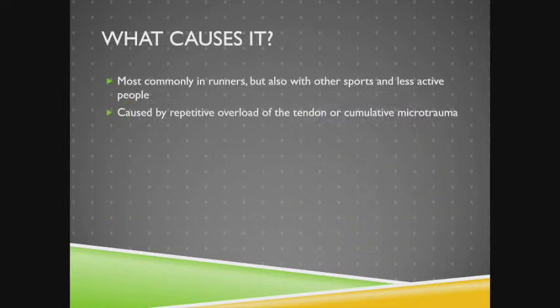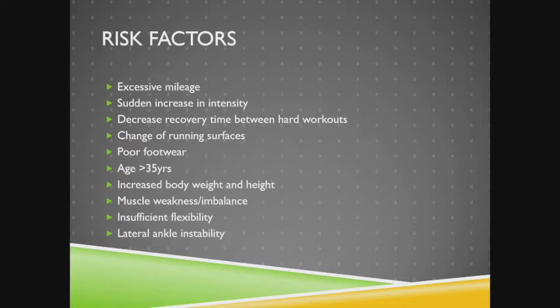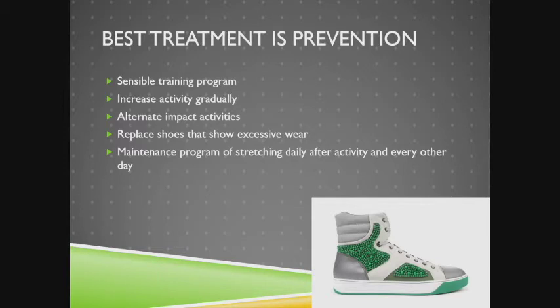What causes Achilles tendinopathy? It's typically seen in runners but also other sports and less active individuals. It results from repetitive overload and cumulative microtrauma. Major risk factors include excessive running, sudden increases in intensity, decreased recovery between hard workouts, change in running surface (e.g., treadmill to outdoor running), bad shoe wear, age over 35, increased body weight or height, muscle weakness or imbalance, insufficient flexibility, and lateral ankle instability. The best treatment is prevention: develop a sensible training program, increase activity gradually, alternate impact activities and cross-train, replace shoes showing excessive wear (every 300-500 miles for runners), and maintain a daily stretching program before and after activity.